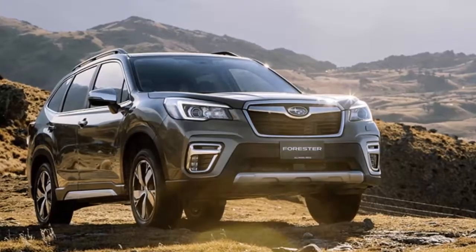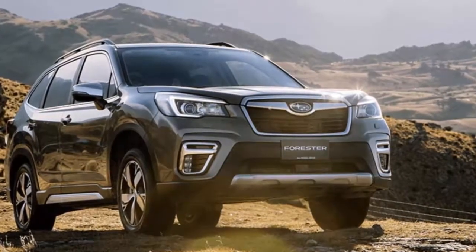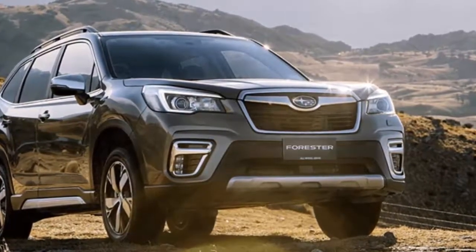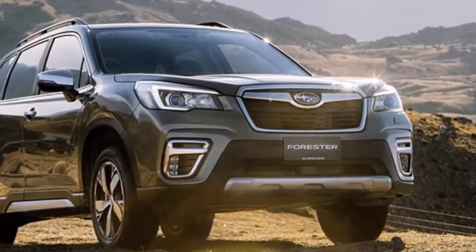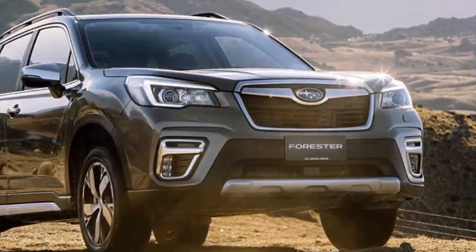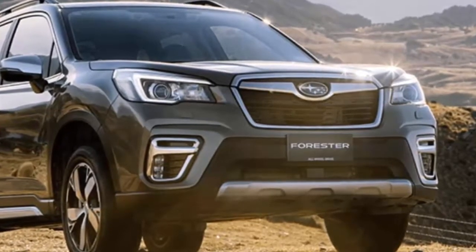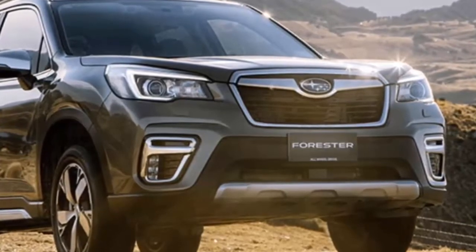The new Subaru Forester has been criticized for its conservative styling changes outside, and critics say the small SUV doesn't have enough power. But Forester is proving critics wrong and is getting many accolades and recognition as it makes its way around the globe. The new 2019 Forester SUV is launching in Australia and Russia and the awards are already pouring in. Even in the US, Forester recently picked up the Best Car to Buy 2019 award from Car Connection.